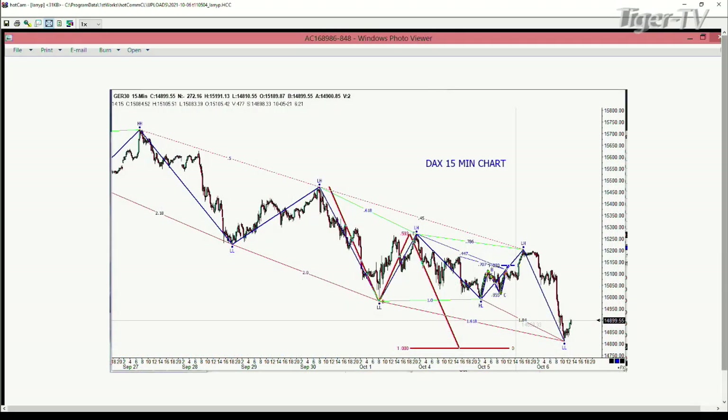We're going to start the show out today by looking at the German Dax and also the FTSE for our friends across the pond. As you can see, with that German Dax, it's had some really nice ABCD patterns on the way down. And the same thing is true of the FTSE. We'll cover more of the ABCDs here in the U.S. in just a moment.